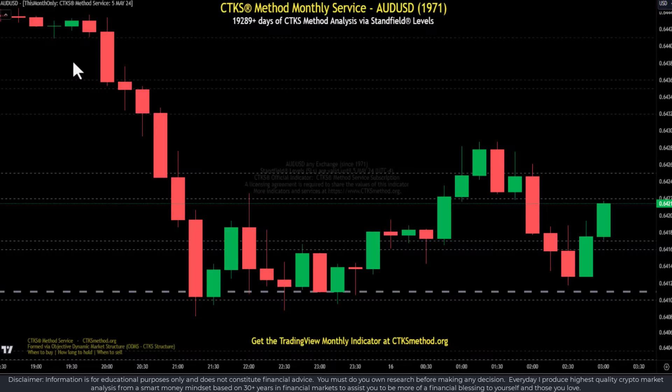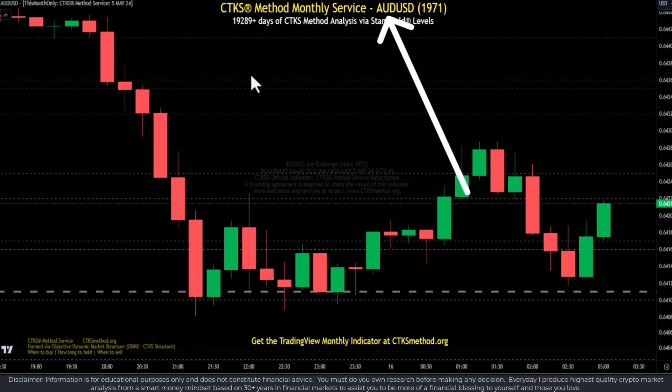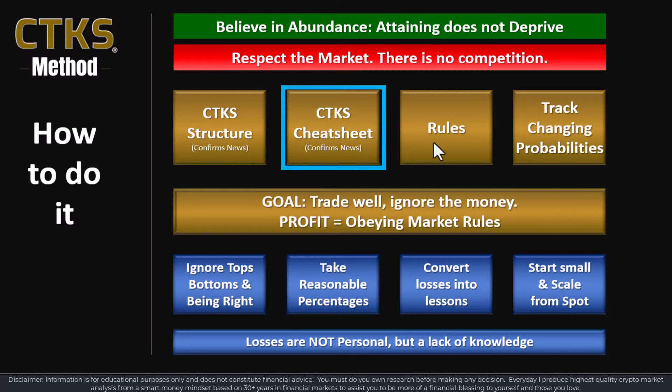Structural support and resistance levels are very, very powerful. If you have a lot of light levels and you have a significant sell-off, you will need to come down to a clustering of structural support levels for the price to be held. Here we're looking at the Aussie dollar — in excess of 19,000 days worth of data. It's important to look at the Aussie dollar if you're in crypto or anywhere else, because it gives you an insight on where the DXY is headed, either up or down. This is intercorrelation and interconnection, which the free CTKS cheat sheet on ctksmethod.org will help you understand.